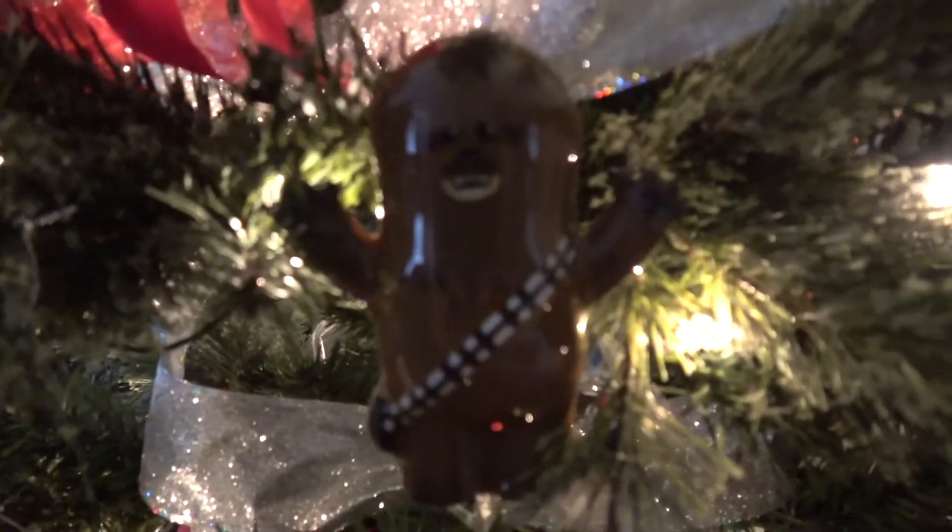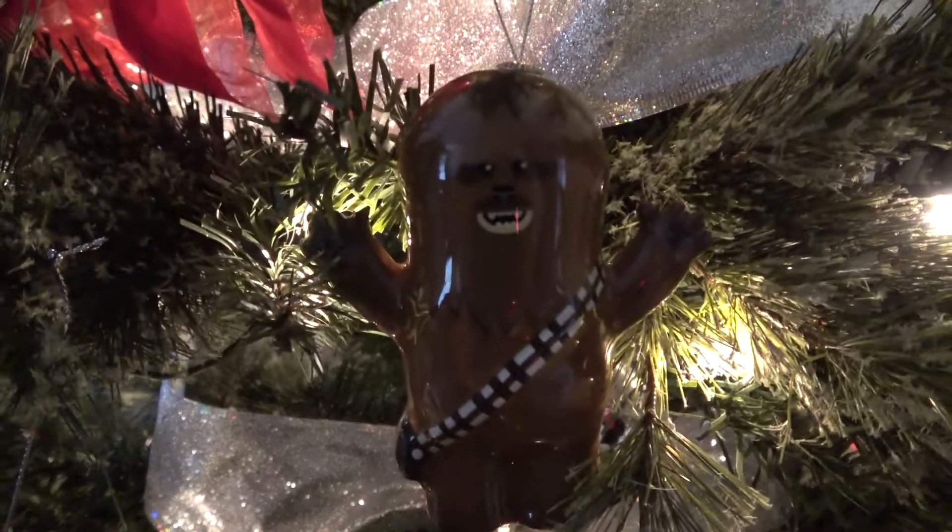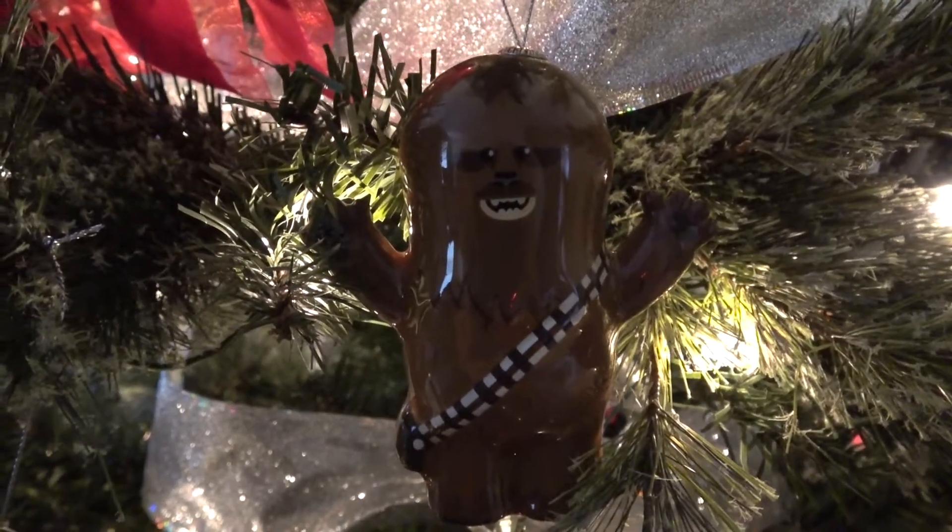And last but not least, Chewbacca. So that is it — those are all of our Disney ornaments right now. We're going to continue to buy them and collect them as we go. Merry Early Christmas to all of you, from Paul and Jenna's Adventures.